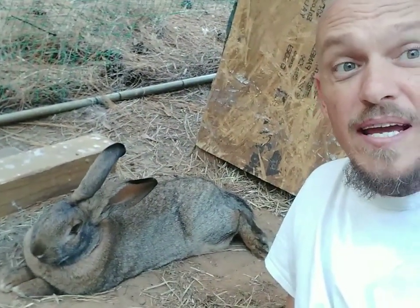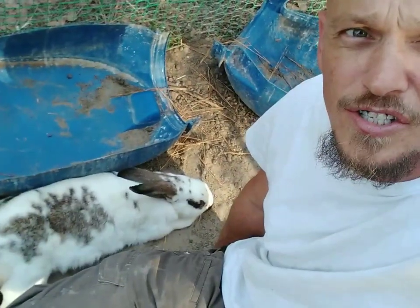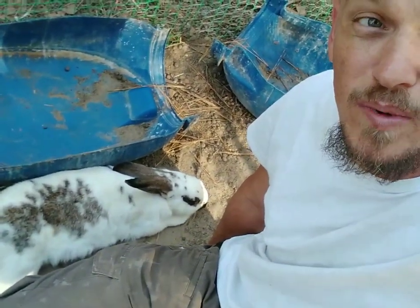Now this is Thumper — this is the male. He can get up to 22 pounds. And this is Sugar — this is the mom. She can get up to 20 pounds.